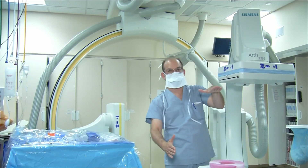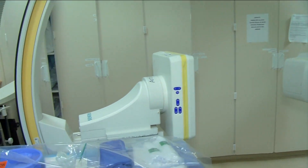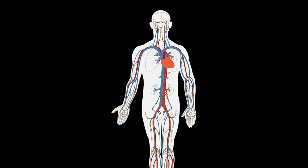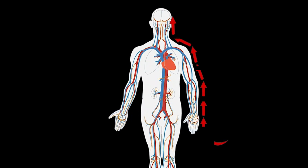Yale Neurovascular Surgeon Charles Matuk and colleagues are testing a new imaging technique that allows them to examine the vessel wall. First, a patient gets an MRI scan. Then he receives an IV injection in his hand of a special dye. Then the patient is scanned again.